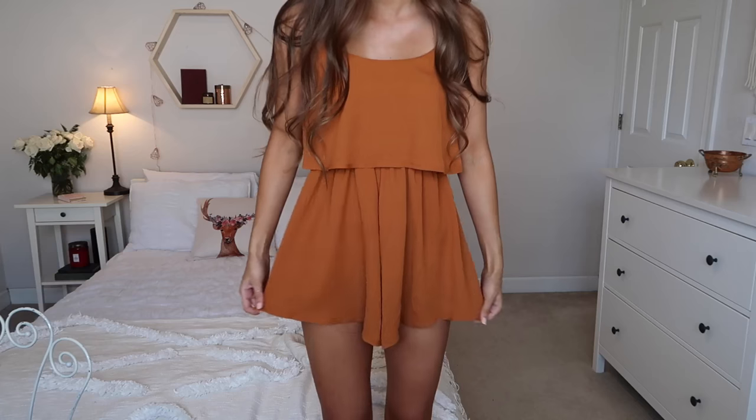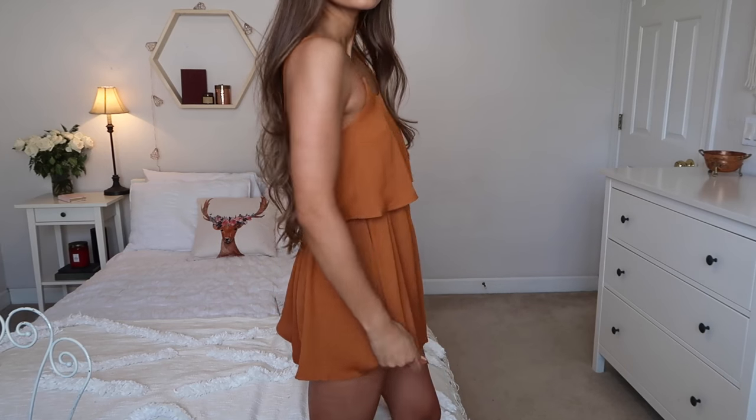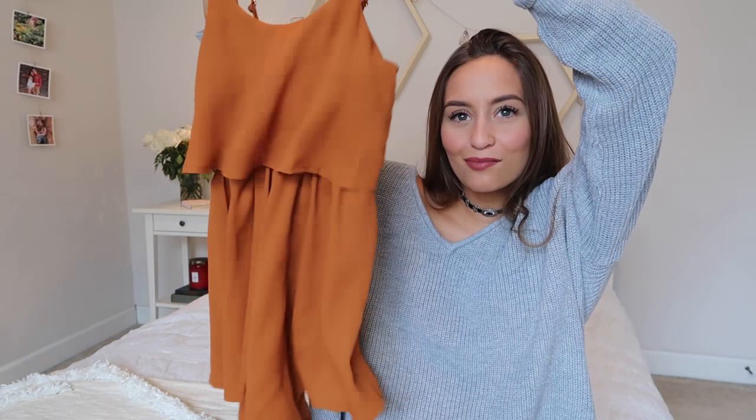I also got another romper — I really went romper crazy because I just love them. I think they're very cute and they switch things up a little bit from a normal dress. This one is a beautiful rusty orange color and it's just very simple and very flattering. I got this one in an Australian size 6. I love this one so much — it's just cozy, comfy, and easy.